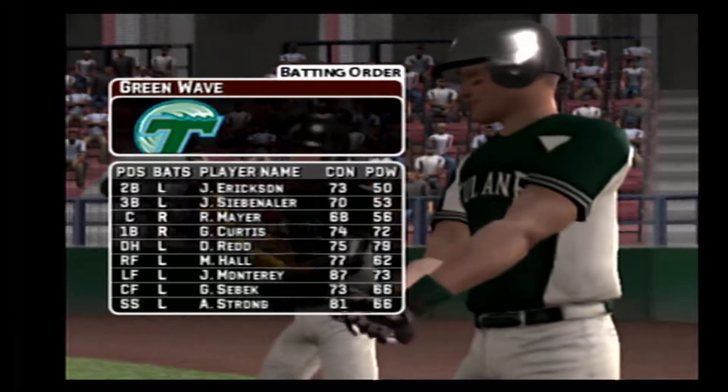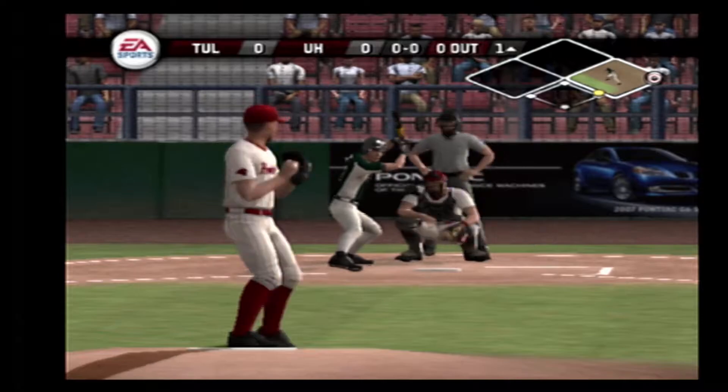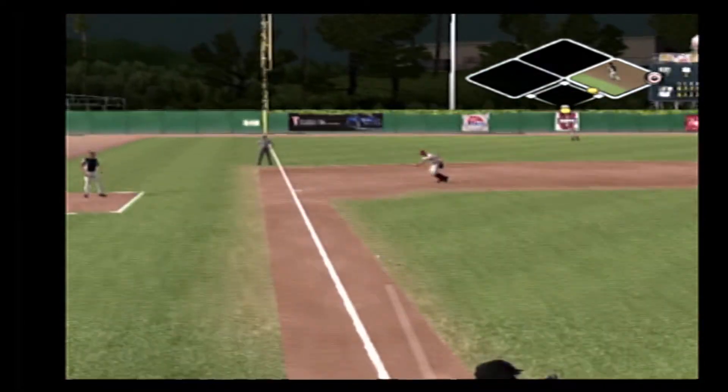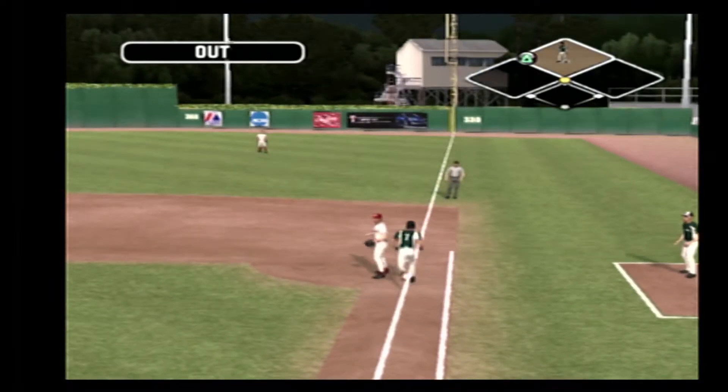Number 21 is in right. He'll be batting sixth in the lineup. Number seven is digging in. There's a grounder to third. Throw to first. That's in time for the out.